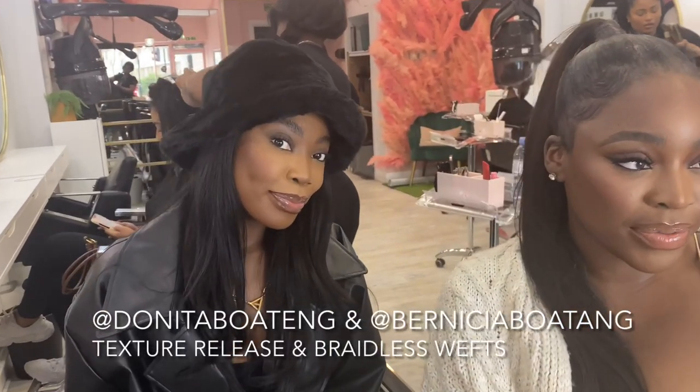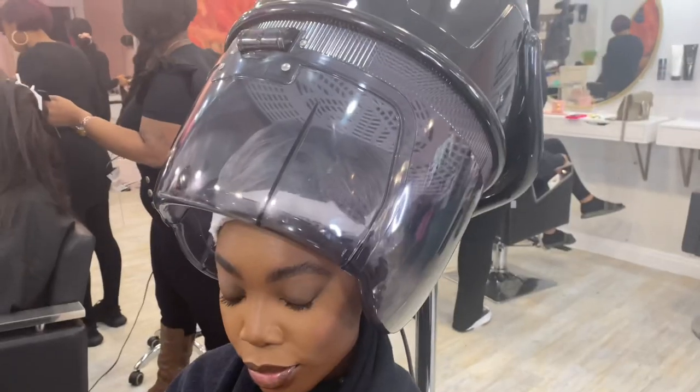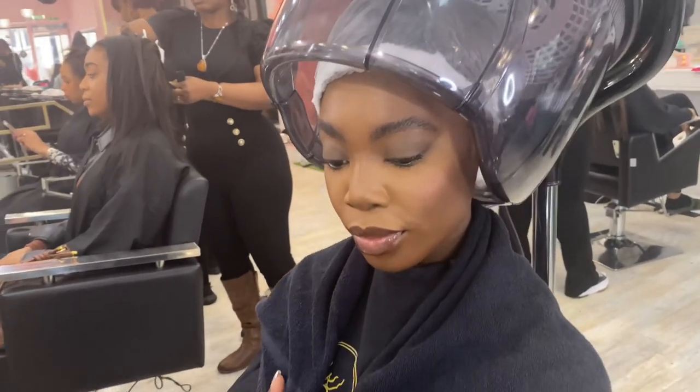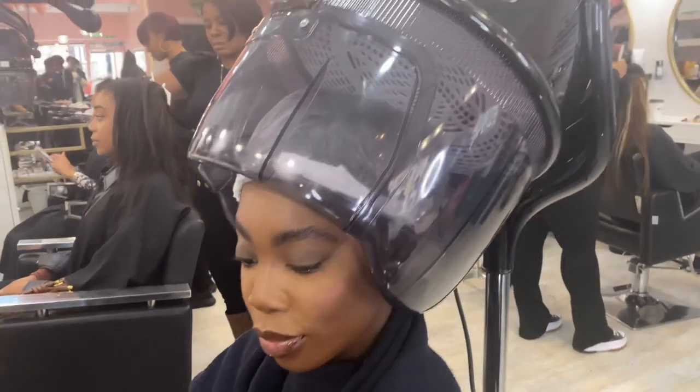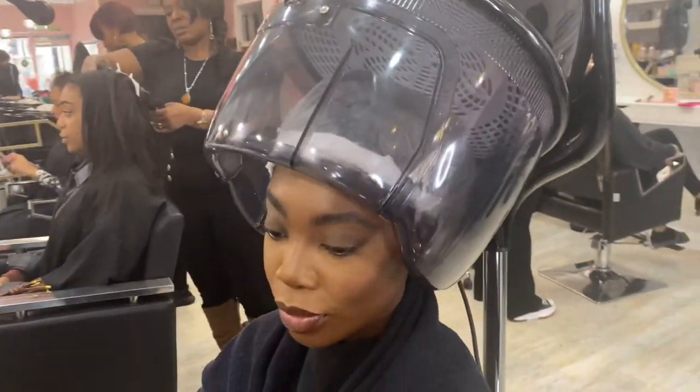Hi guys, welcome back to House of Hair UK. Hope everyone is safe and well. In today's video, we are going to be doing a beautiful transformation on these two stunning ladies who have natural hair. They're going to be having an Avalon texture release, which is a smoothing treatment, and then having the braidless weft and invisible flat weft hair extensions. I can't wait for you guys to see how versatile these hair extensions are and how beautiful these ladies look.